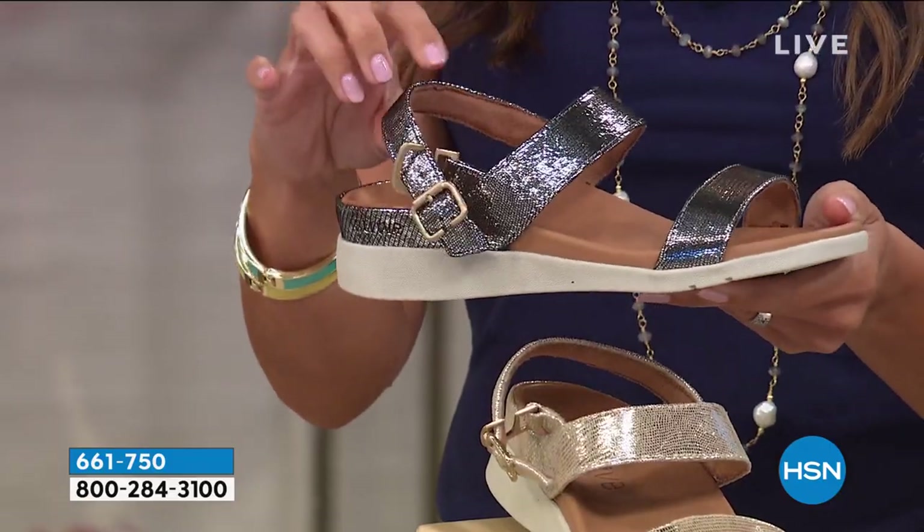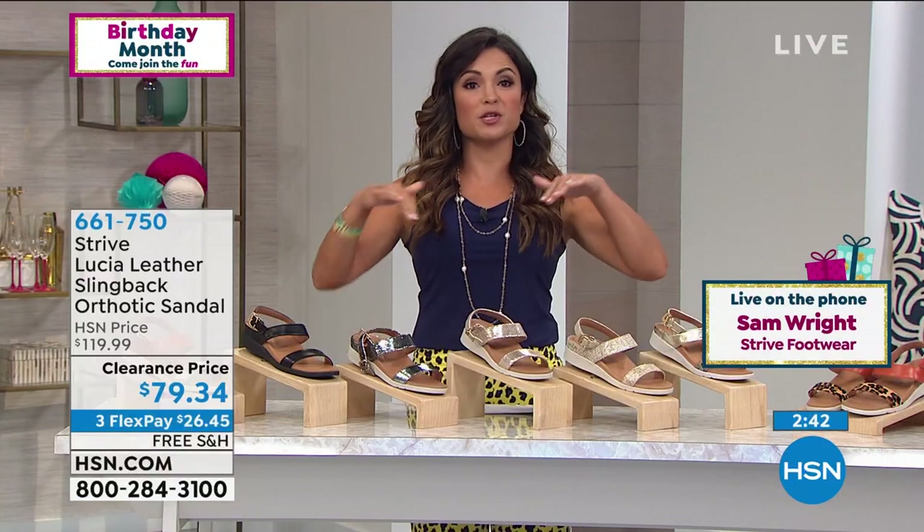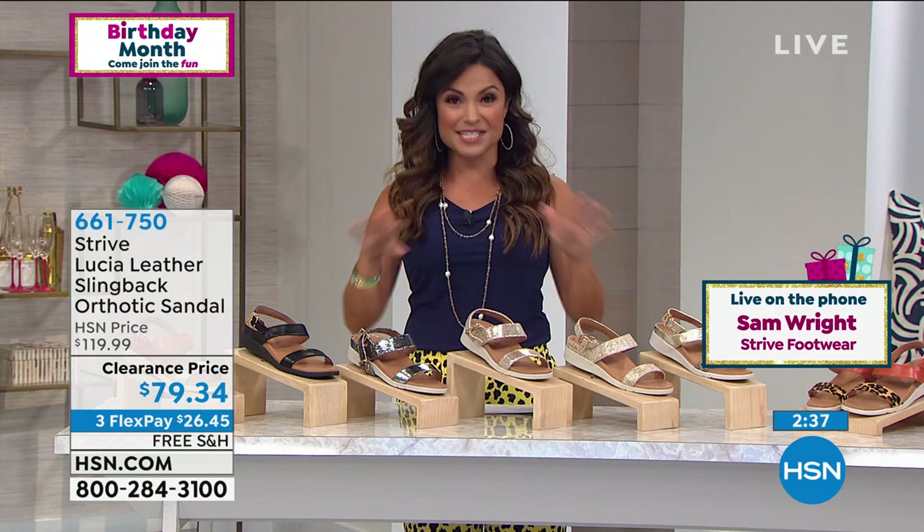It's amazing — whether you have foot issues or not, wearing a shoe like this that keeps you properly supported, aligned, and more comfortable affects the rest of your body and how you feel the rest of the day.